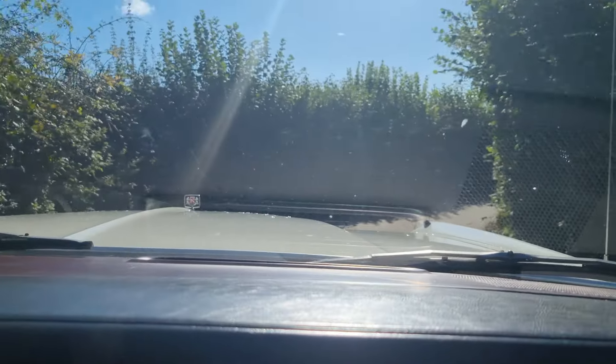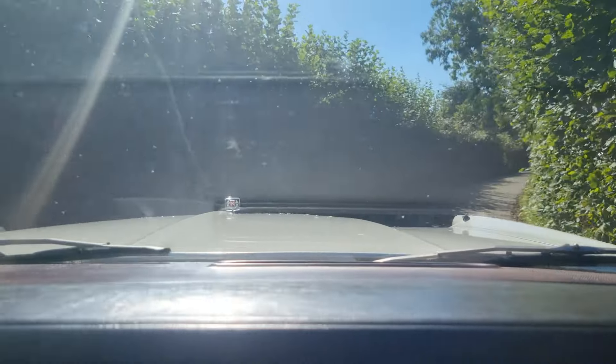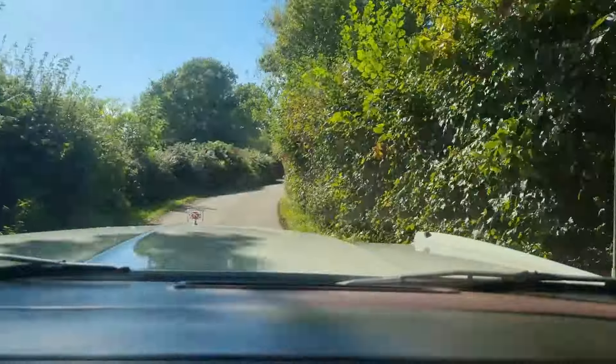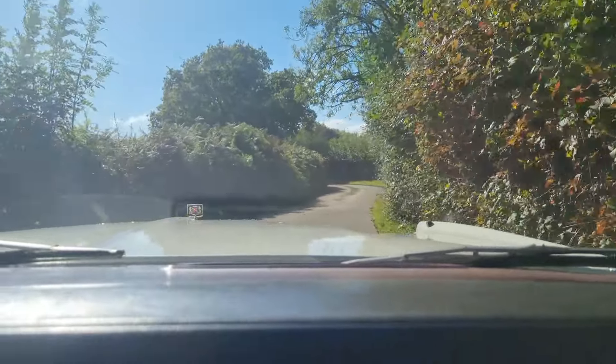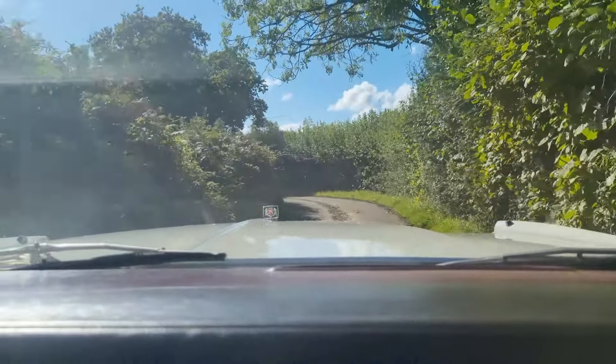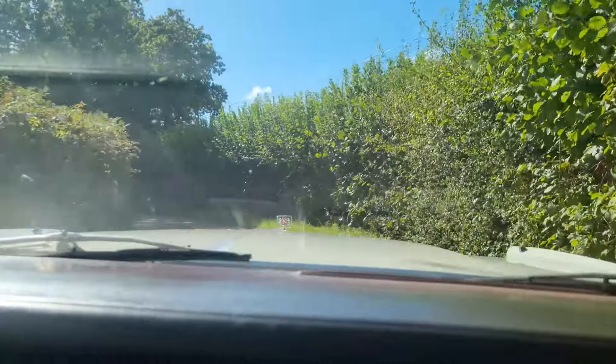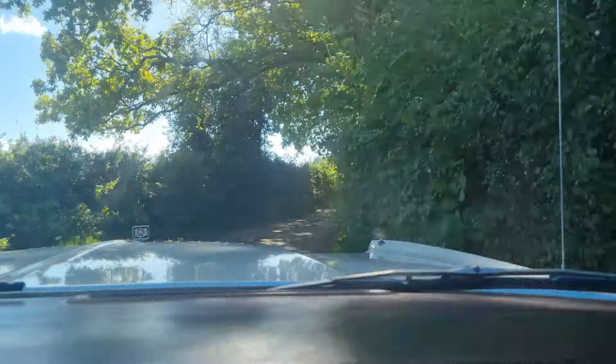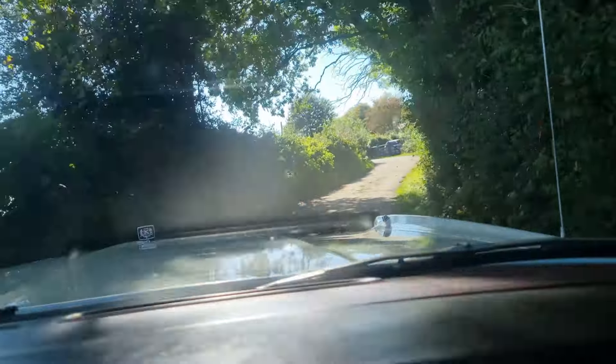If you meet me coming the other way in a narrow lane, you will most probably have to give way and back up. This is very narrow. I do beep the horn every now and then, just in case — just so if there's a car coming the other way and they've got their music up loud, they can hear you coming. This is about as narrow as it gets, I think.